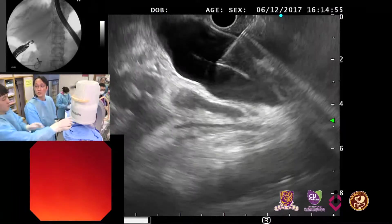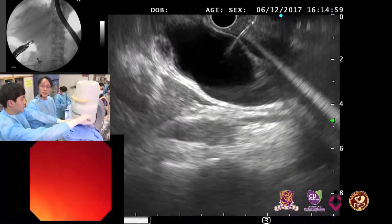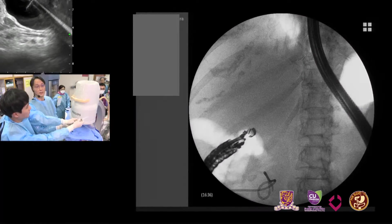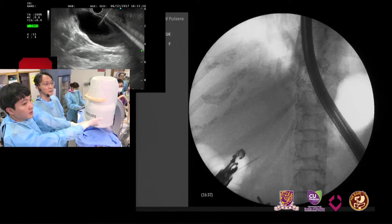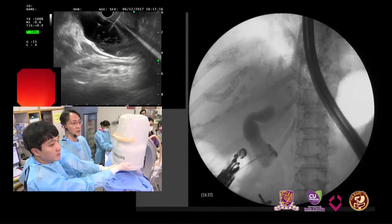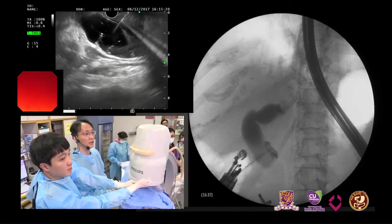Injection — I am injecting contrast now. The patient has a little bit of ascites already. There is much dilatation over the bile duct. Guidewire, please.